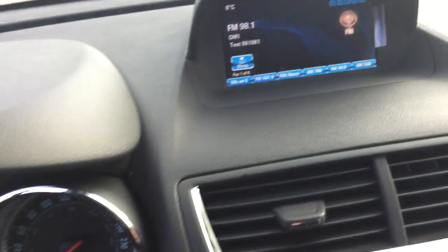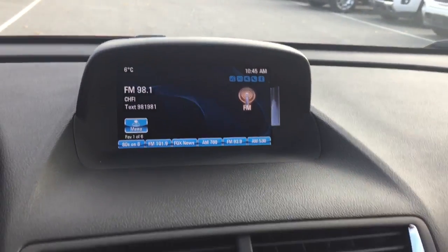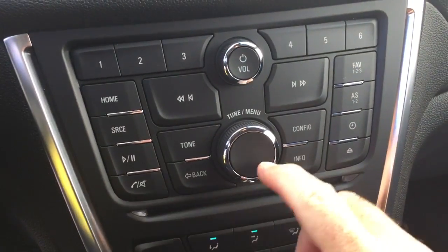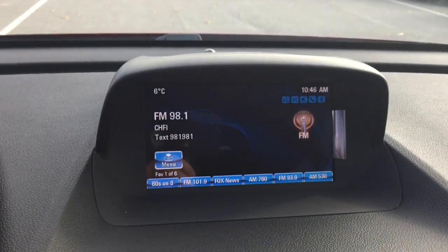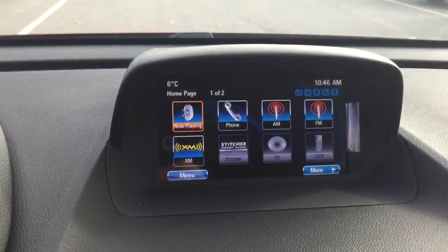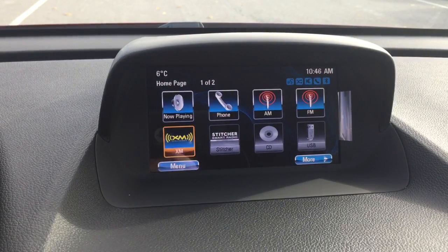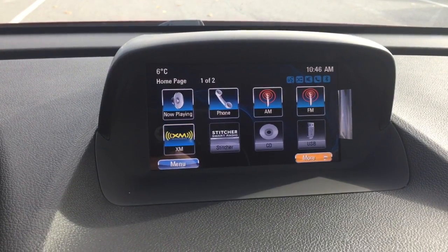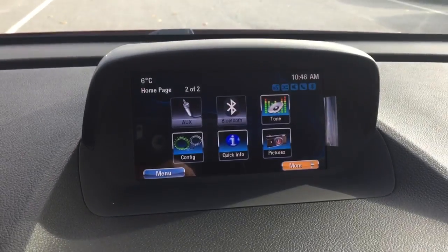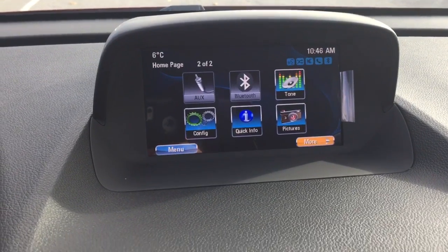Now let's take a look at our IntelliLink system full-color screen. This one is set further back in the Encore, so it's not a touchscreen. We're going to use this wheel down here to scroll through. Go to the home button on the keypad and we've got AM/FM, Sirius XM satellite radio. You can plug in a CD — there's a CD player already installed. Going to the More button, scroll through, and we've got auxiliary and Bluetooth enabled as well.